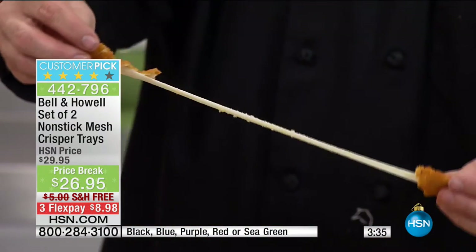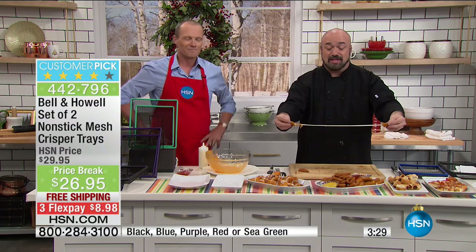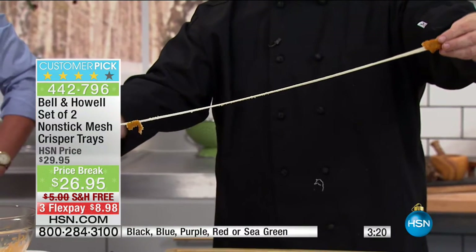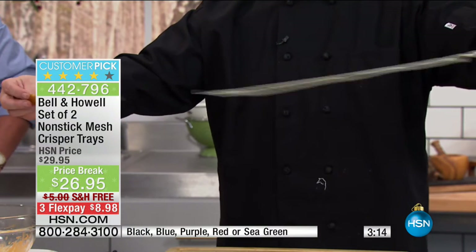In your toaster oven too. Look at these mozzarella sticks — these have not been in a deep fryer, but they're still brown, they're crisp, they've got the texture, they've got the look, and the cheese inside is melted. How many times have you tried to make cheese sticks and by the time the outside gets hot enough to be crunchy, the inside is all over the pan? That's because it's not cooking evenly.